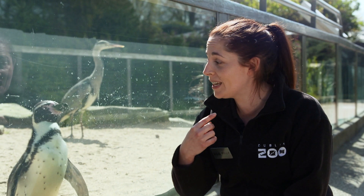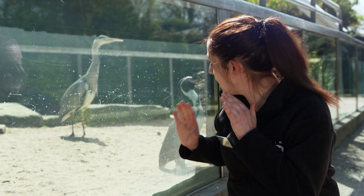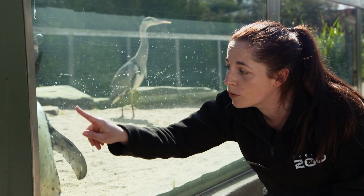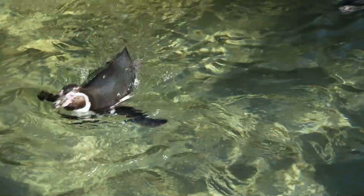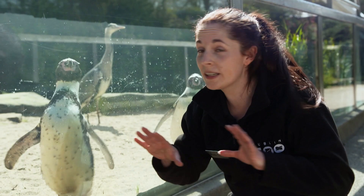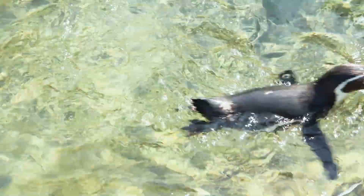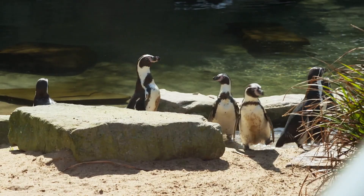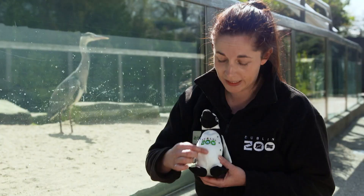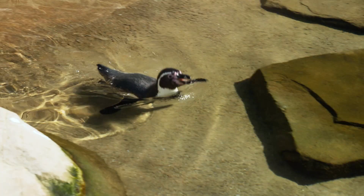It's a bit like when we've done lots of exercise and our faces get red to help us cool off too. Now if we look closely, you'll notice they have a lovely white belly but a black back. That helps them stay hidden and camouflaged when they're in the water. So if there are any predators around, when anyone looks up from below, the brightness of the light above combined with the white of their belly means they're nicely camouflaged. But if a predator is above them looking down, all they'll see is the black of their backs.